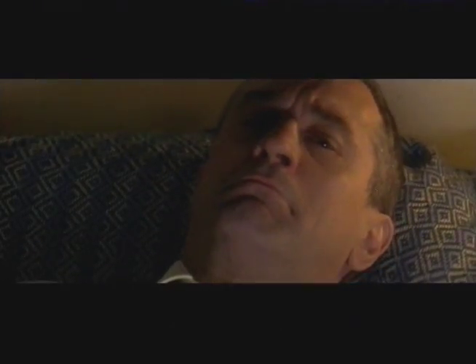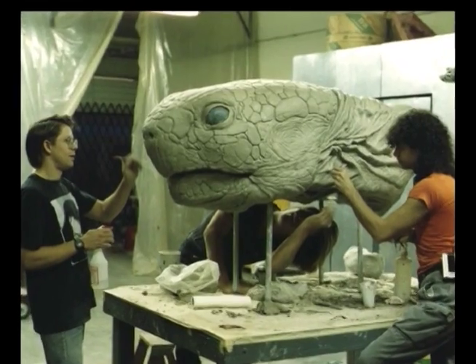Sometimes projects vary in scale. The smallest thing we've done was a mechanical life-size cockroach used in The Fan, and one of the largest things was an oversized tortoise puppet in Radio Flyer.